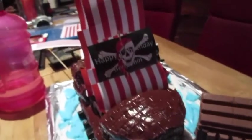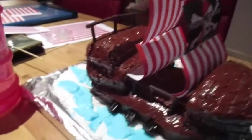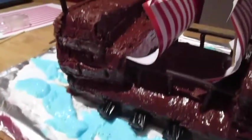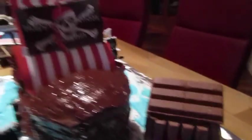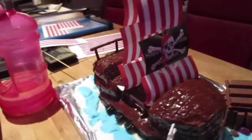The birthday cake looks amazing for his first birthday — they have a very nautical theme going on, so it's a pirate-themed birthday for tomorrow. She's done an amazing job.